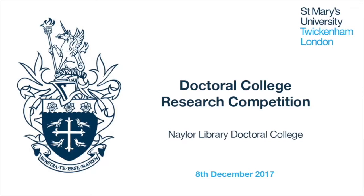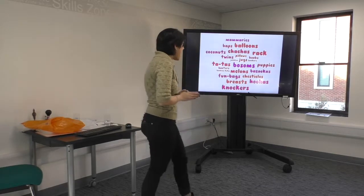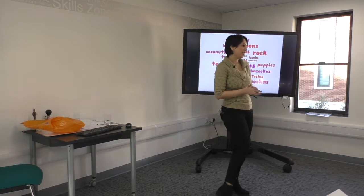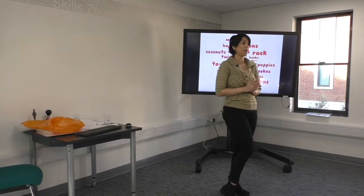Hi everyone. My name is Aati. I am a second year PhD student from Shaz School of Sport, Health and Applied Science. Today I'm going to tell you a little bit about my PhD research, which is all about boobs.